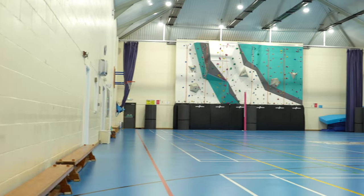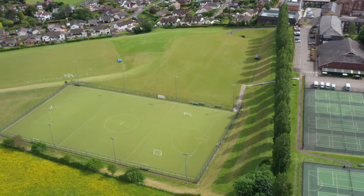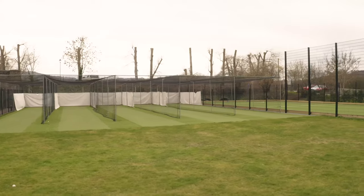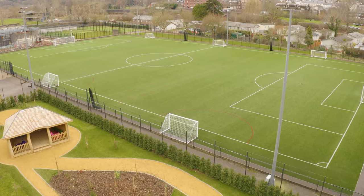Monmouth School has amazing sporting facilities with big fields, full lacrosse and hockey pitches, and netball courts — amazing facilities for a wide range of sports. Monmouth School Sixth Form offers a wide range of sports such as rugby, football, cricket, and rowing, with a wide range of facilities to accommodate this.